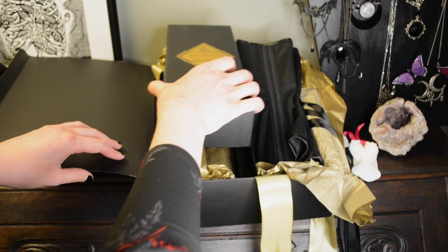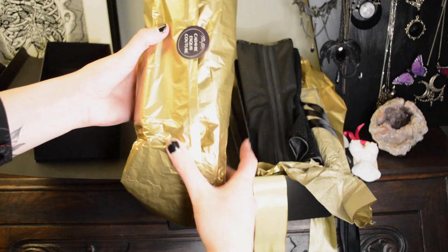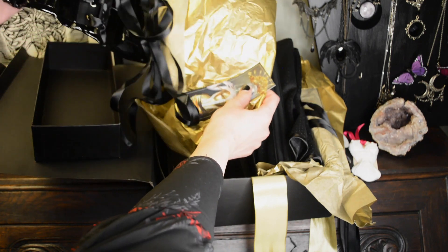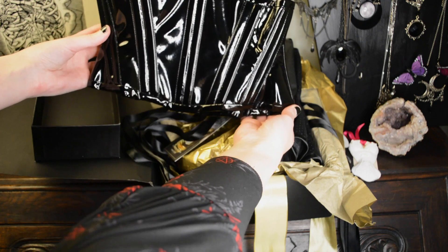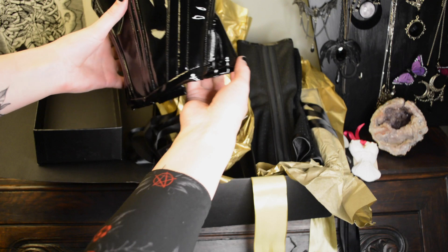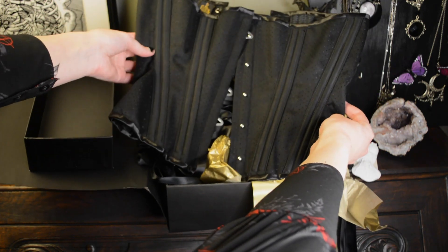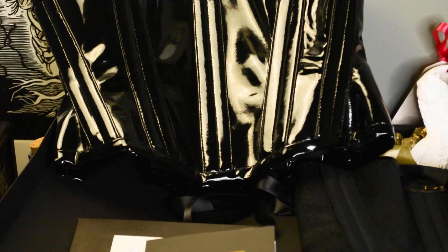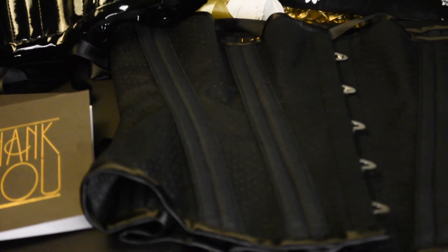I will show you before and afters of me wearing this corset so you can see how drastically it changes the shape of my figure. I naturally have an hourglass figure, which already helps, but the corset makes it look even better. Corsets can be worn underneath clothing to give you shape without showing, but the way I most often wear them is as a fashion statement to show off the corset.